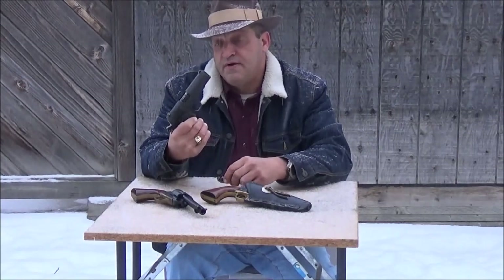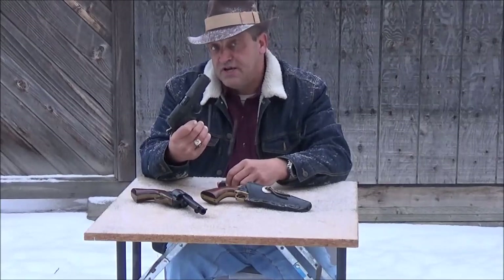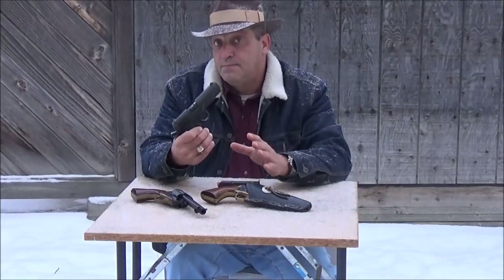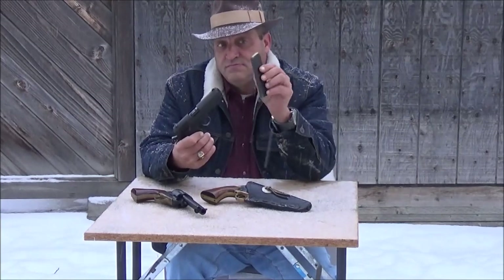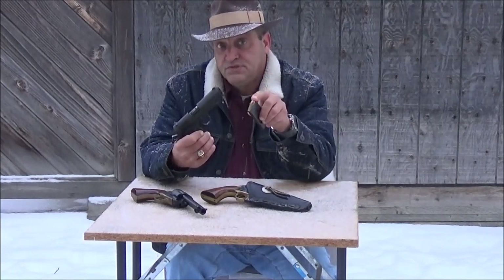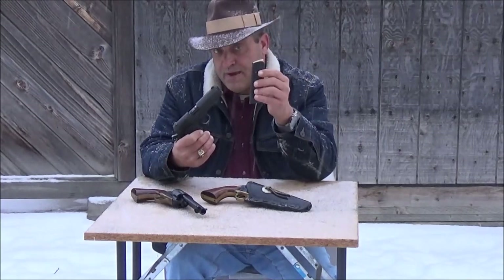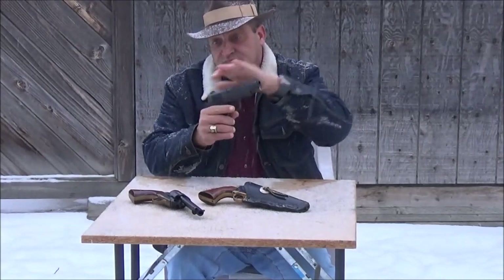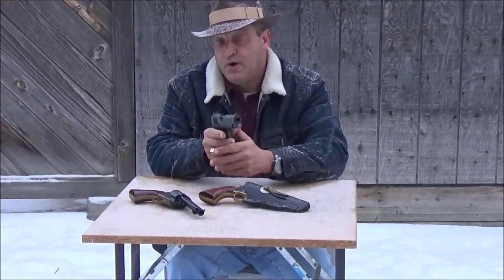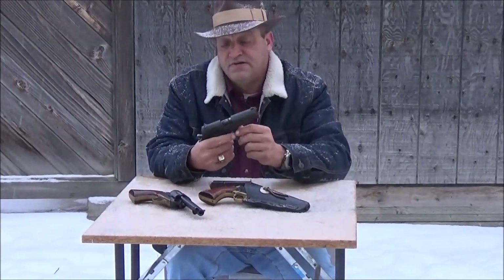When John Moses Browning invented this handgun, it was cutting edge, and it's the granddaddy of all modern day autoloaders. The cartridges are contained in a metallic case and loaded into a magazine. The magazine is inserted into the gun, you rack the slide, point and shoot. Real simple — not much to it.